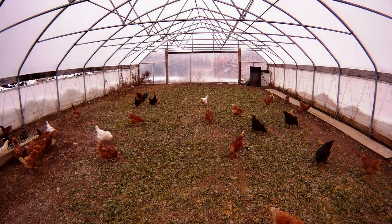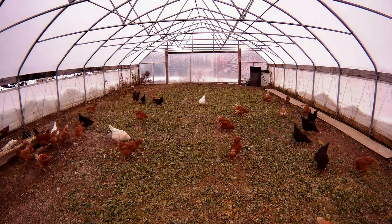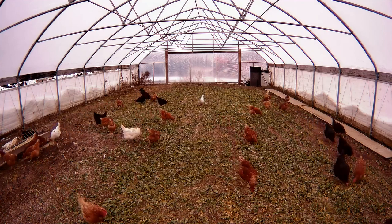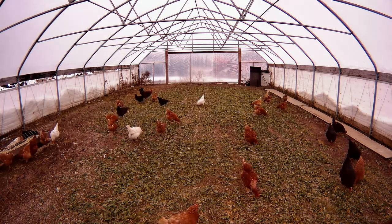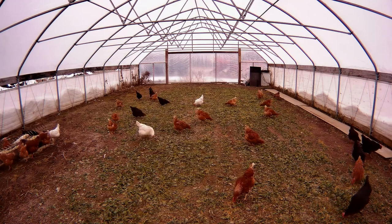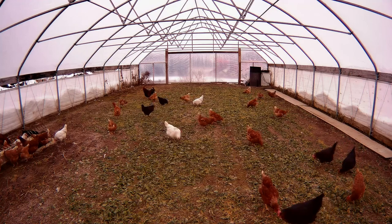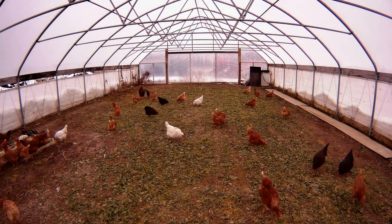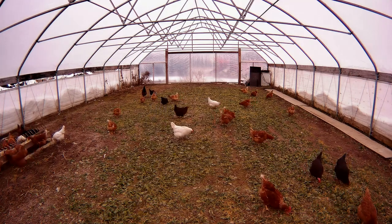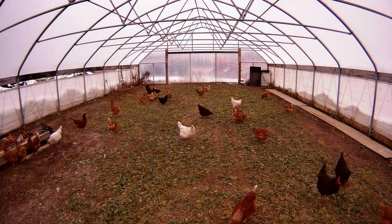Soy-free diets are complicated by nature. We've got to find a good alternative for soy, and soy being a mainstay commercially available item in both the conventional and organic world, the alternate options are somewhat limited — to do this on a scale for good production of eggs to make the farm economically viable. That's one of the challenges with farming. You can hobby farm, but that doesn't pay all of the costs involved with maintaining a farm operation.